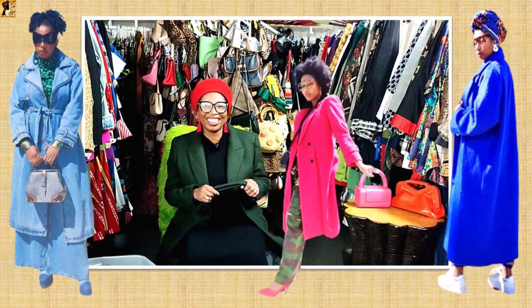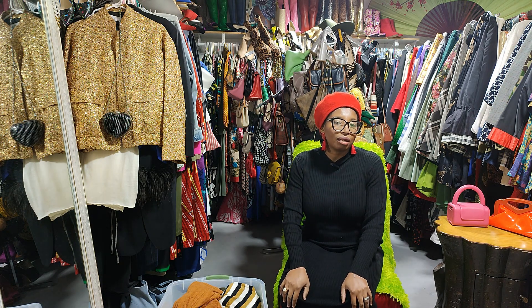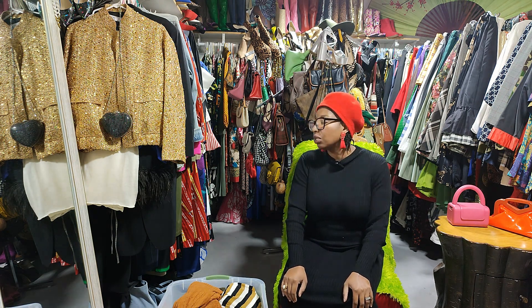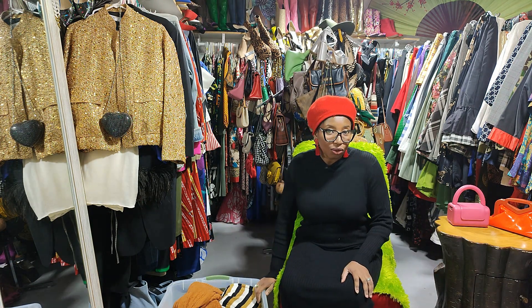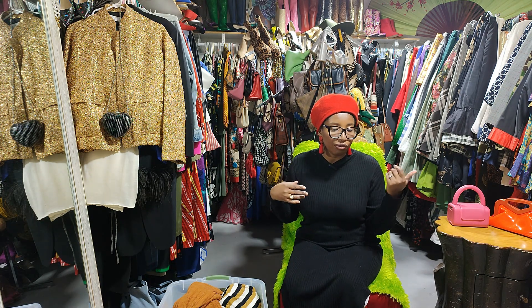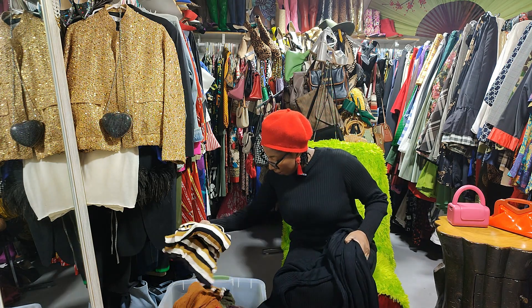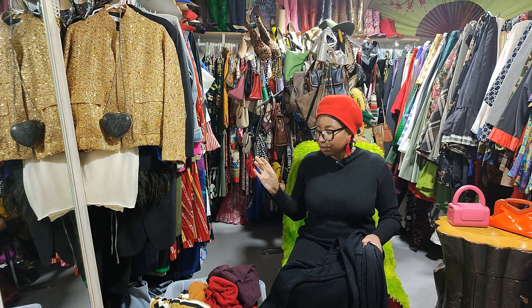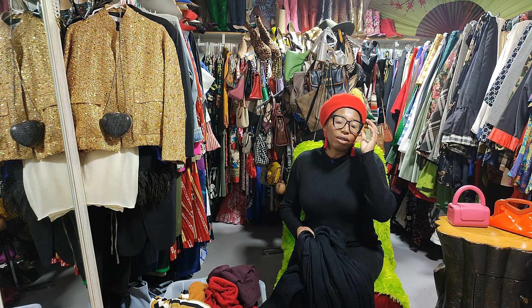If you haven't seen part one, go back and watch it. I'm actually looking for a special poncho to do a celebrity style recreation video, so I decided to purge through my bins of coats while looking for that coat and just turned on the camera. I'm wearing the same clothes as the previous video — this bin is much smaller. It's a more casual vibe, chatting about things I bought and styling options.